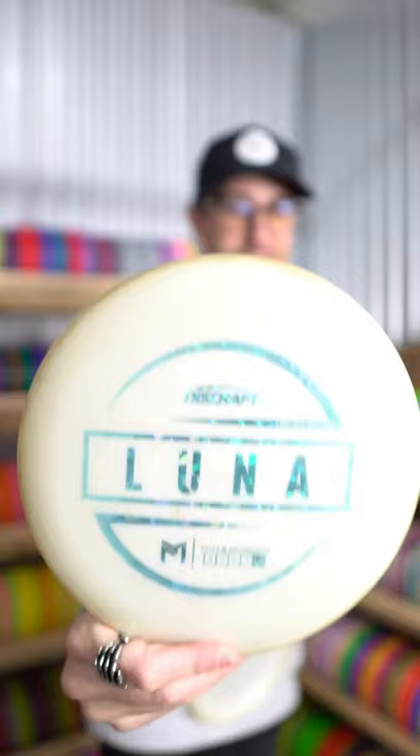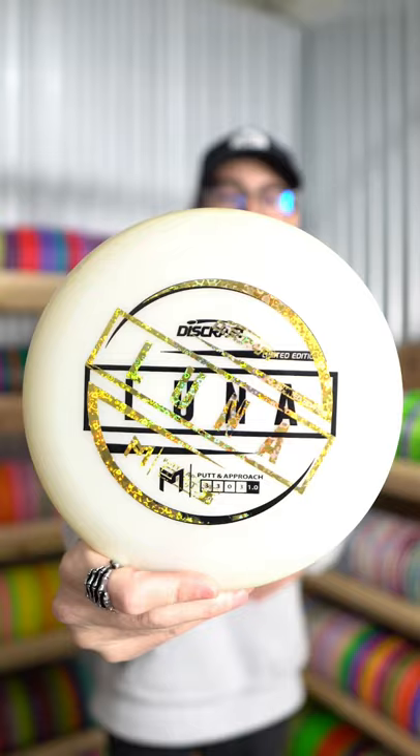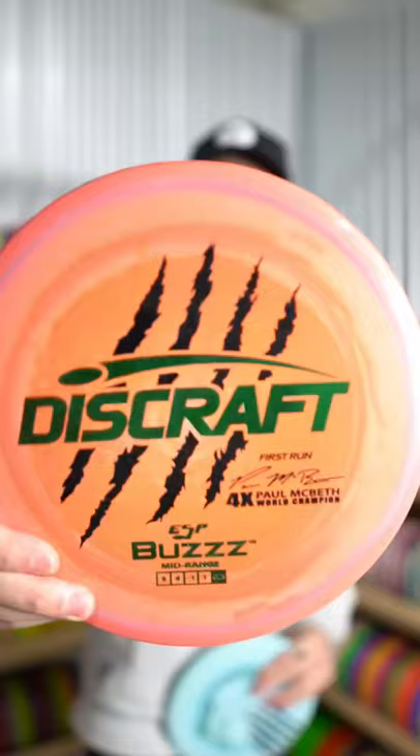This next one is one of the coolest discs in my collection — it's the OG Big Z Luna with the double stamp. And the last two discs are going to be a pair of Buzzes: the first one is the four times Buzz, and next up is the five times Buzz.